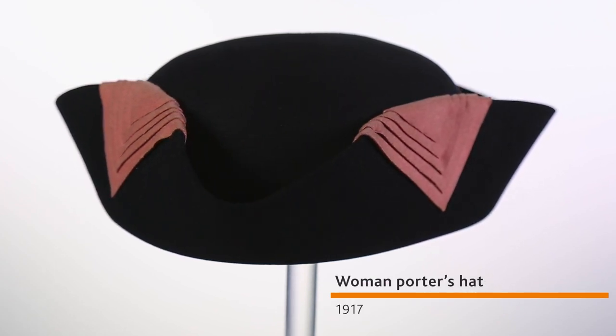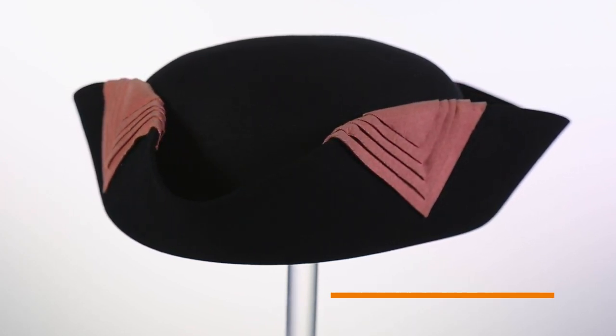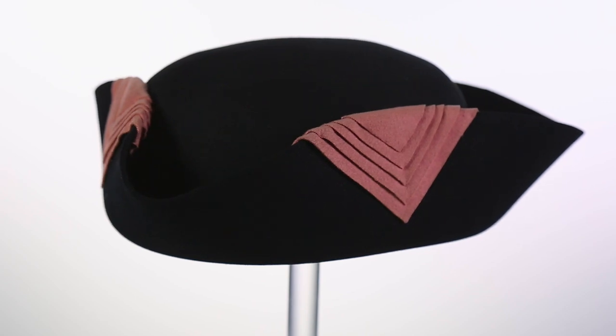In 1917 the bank employed 20 women to replace male porters who had left to fight in the First World War.